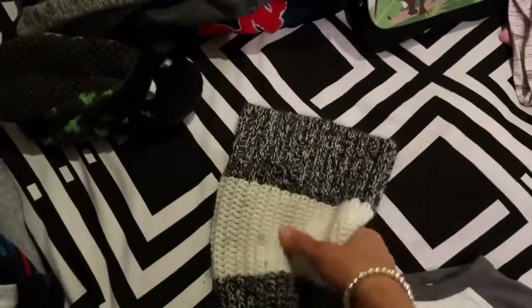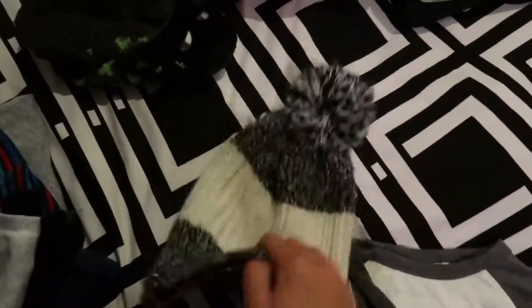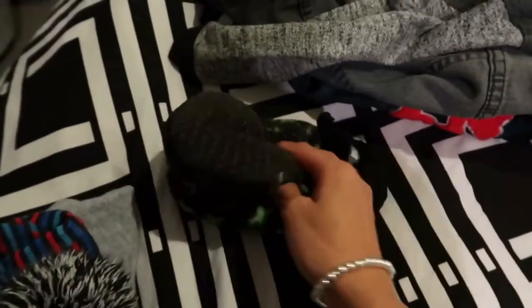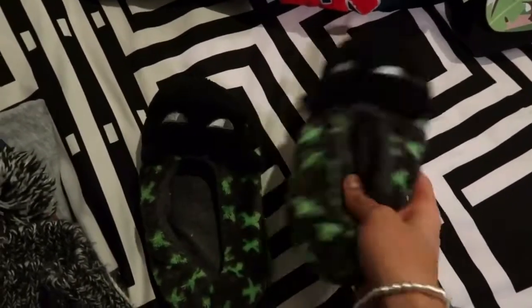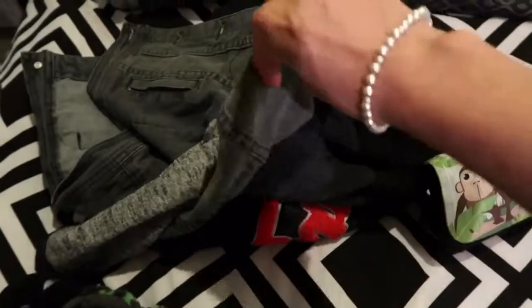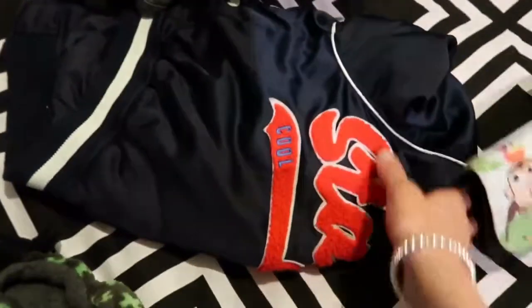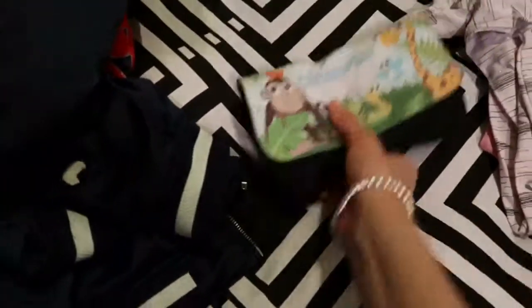I've packed a beanie in case it's cold in the morning — it's meant to be raining as well — so this will go in my nappy bag. I've also packed him some slippers because where we're going has tiles and it gets quite cold inside. And just a couple of jackets — a nice denim one and a blue baseball-style jacket.